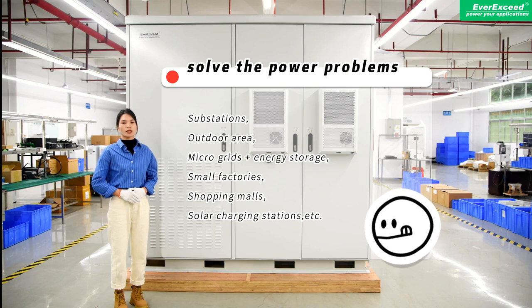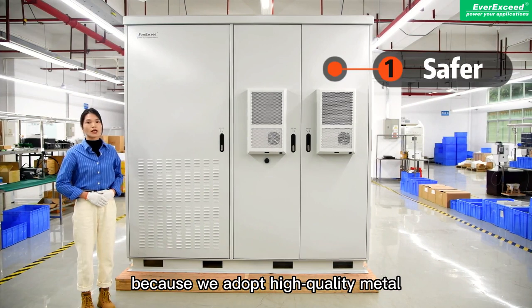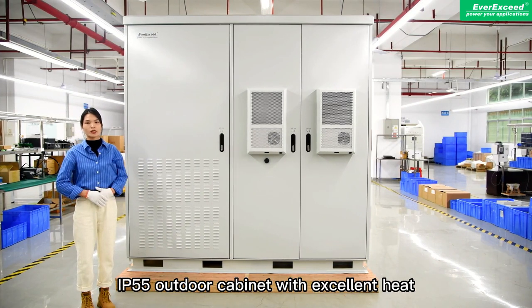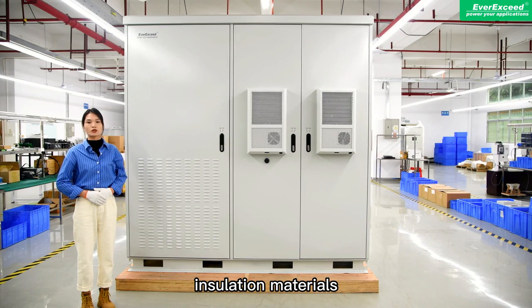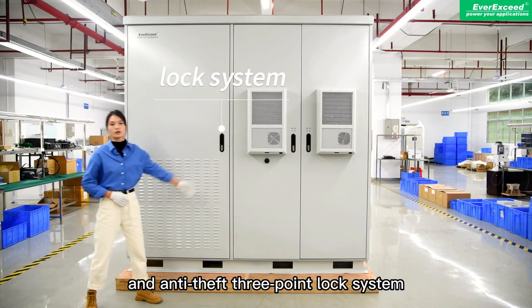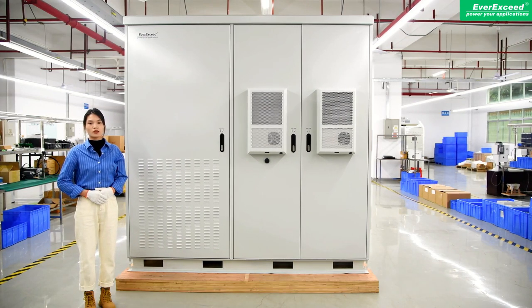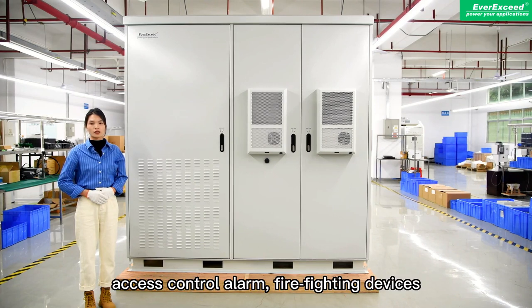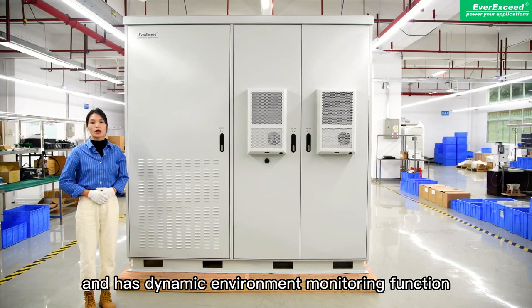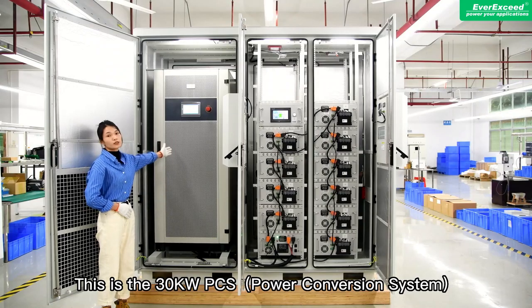This system is much safer because we use a high-quality metal IP44 outdoor cabinet with excellent heat insulation materials and an anti-arc 3.0 block system. Furthermore, the system is equipped with multiple alarm systems such as smoke alarm, access and door alarm, firefighting devices, and has a dynamic environmental monitoring function to improve the reliability and safety of the system.